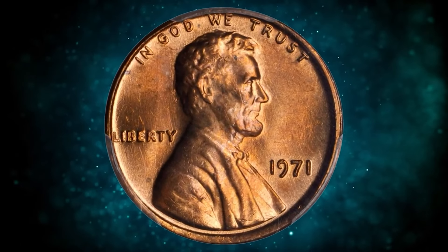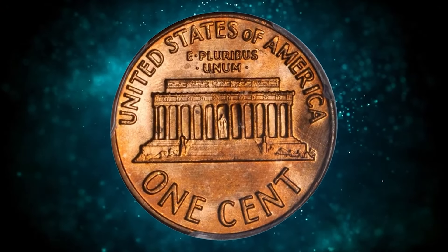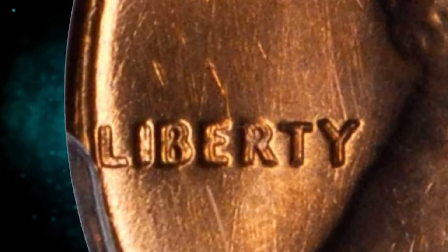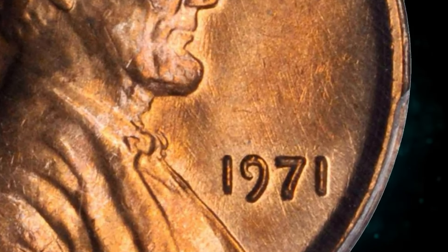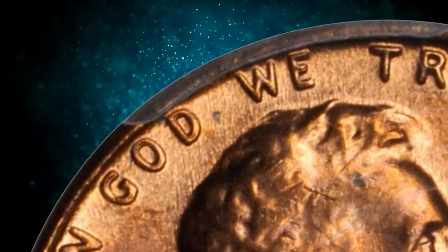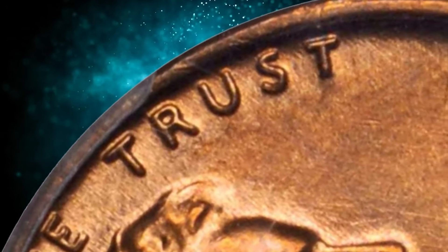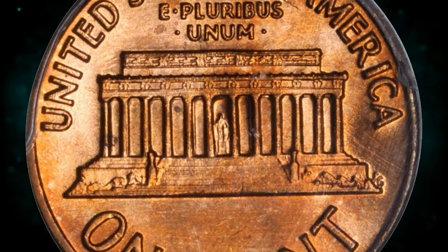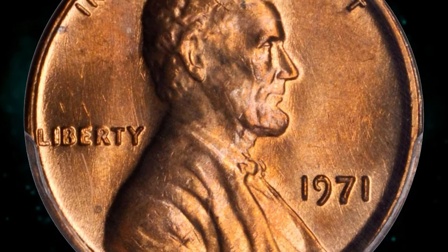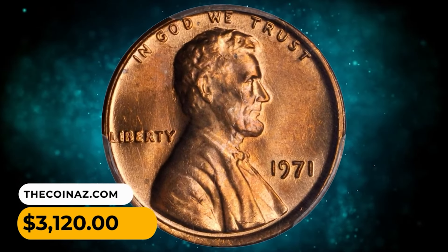Here is a 1971 Lincoln Cent with doubled die obverse, graded MS66 red by PCGS. This is an easy doubled die obverse to spot — doubling is readily evident on the word LIBERTY, IN GOD WE TRUST, and to a lesser extent the date. More prominent, however, is that the coin was struck from a slightly misaligned die, causing it to appear somewhat off center. Bursting with bright satiny pinkish rose luster, both sides are silky smooth — a fully struck and undeniably beautiful coin. It was sold for $3,120.